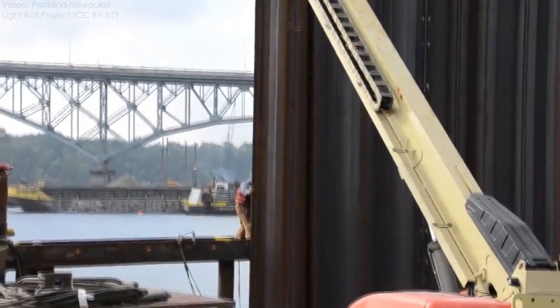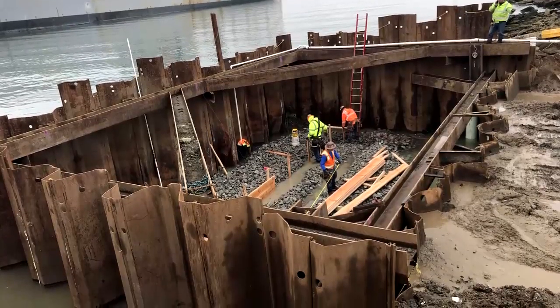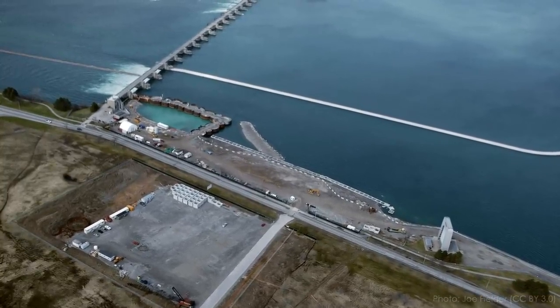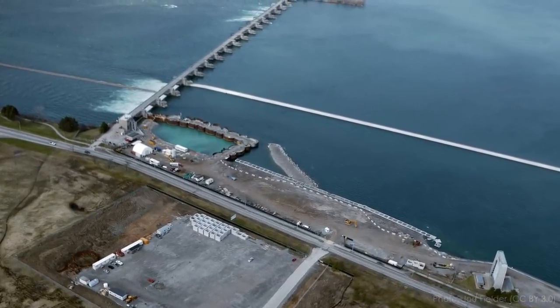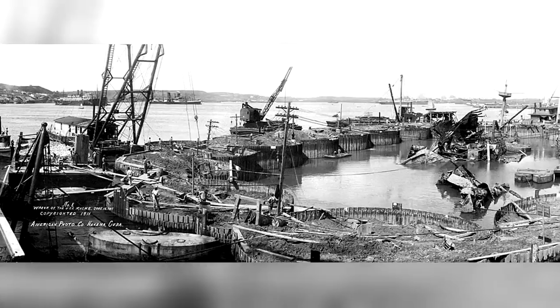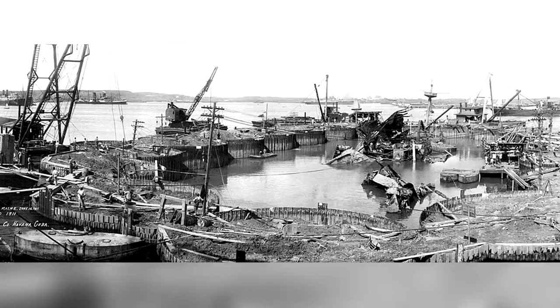Besides earthen embankments, there are a huge variety of cofferdam designs used on construction sites. Some use sheet piles — thick steel plates that interlock together — driven into subsurface soils with a huge hammer to create a watertight barrier. If the soils are too rocky or the depth is very high, sheet piles can be used to create small individual enclosures filled with soil, called a cellular cofferdam. There are also cofferdams built of steel frames with a membrane and even water-filled rubber bags. No matter what they're made from, cofferdams are almost always built to be dismantled and removed after construction.